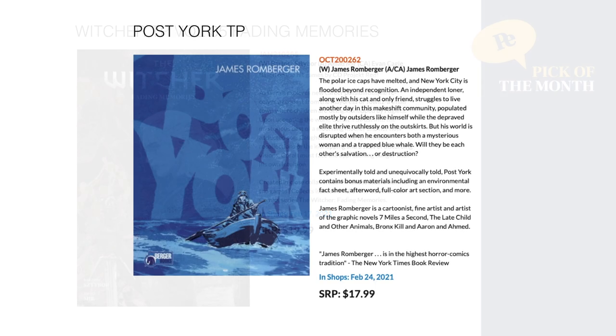Then we have something that sounds really interesting: this is Burger Books — Karin Burge, who worked with Vertigo back in the day — and this is called Post York. The polar ice caps have melted and New York City is flooded beyond recognition. The cover says it all. February 24th for $17.99.